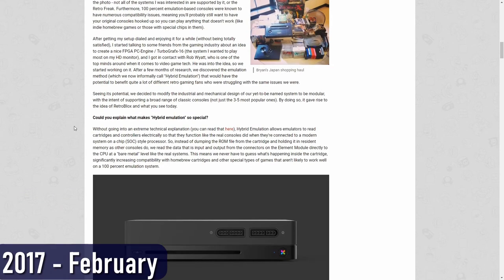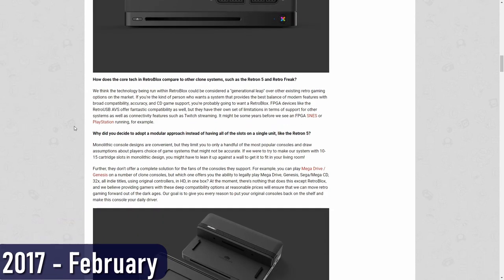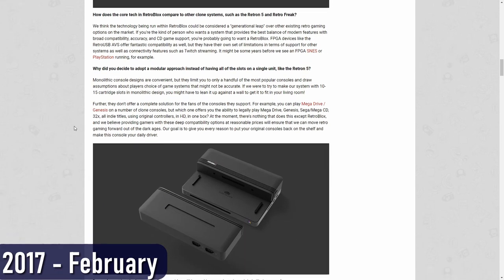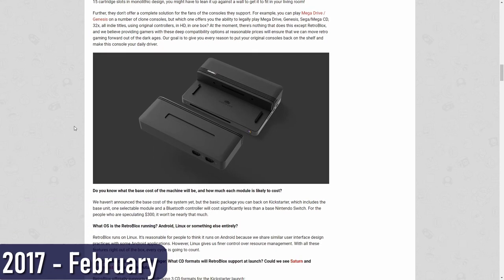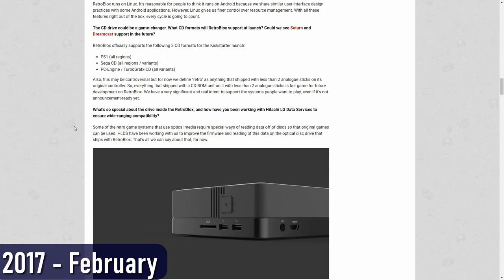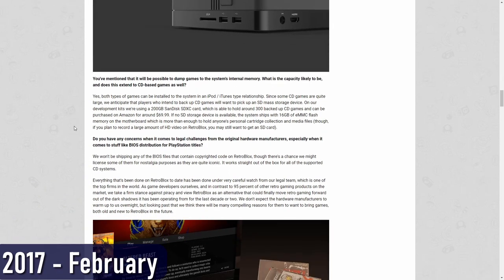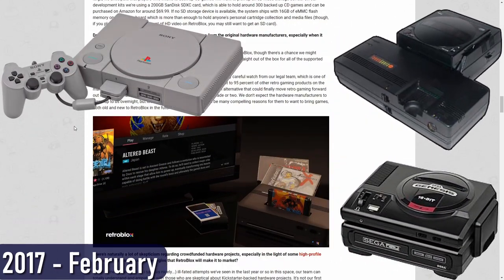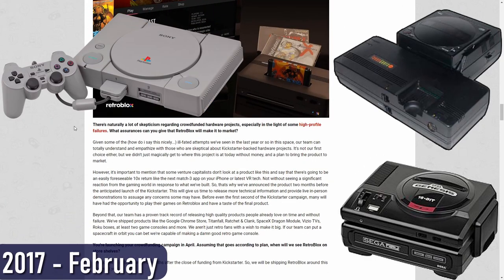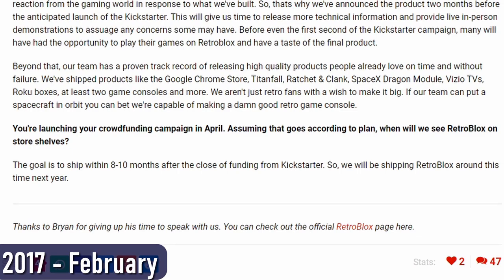He also mentioned that the system was using an SoC, or system on a chip, which most people take to mean an ARM-based processor with a built-in GPU. He also stated they were running a version of Linux on the device. As for supported platforms, Retroblocks stated that the system would launch with support for three formats: the PC Engine/TurboGrafx CD, the Sega/Mega CD, and the original PlayStation. Retroblocks also stated they planned to launch a Kickstarter, then launch the system itself eight to ten months after the close of funding.